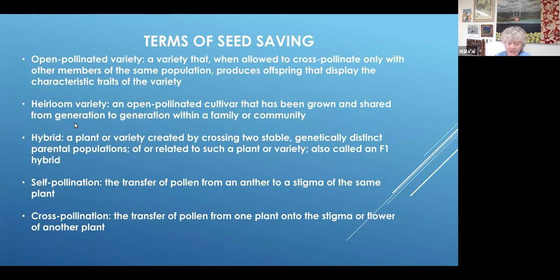Self-pollination is the transfer of pollen from an anther to a stigma of the same plant. In seed saving, we call those selfers. Peppers are selfers. Tomatoes are generally selfers, but it doesn't mean they can't cross — you can cross them or they can get crossed. But generally they pretty easily stay in their own genetic bubble. Cross-pollination is when the pollen of one plant lands on the stigma or flower of another plant.